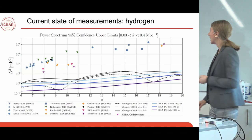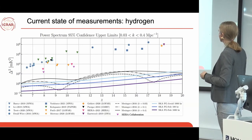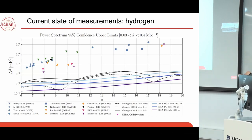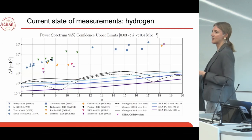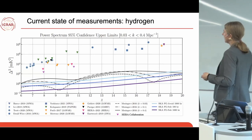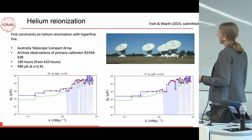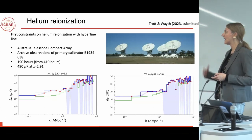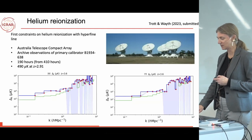Currently, three major telescopes around the world are looking for this high-redshift early-universe hydrogen signal: the Murchison Widefield Array in Australia, one in South Africa, and one in the Netherlands. Current measurements are still a couple of orders of magnitude above where we think we need to be to detect the signal. This is due to all the systematics — everything else in the sky and the complexity of our instruments — that make this experiment so challenging.